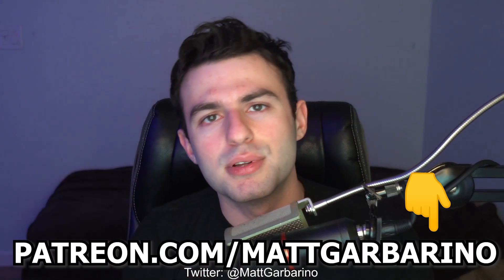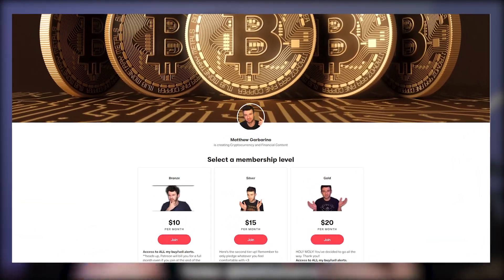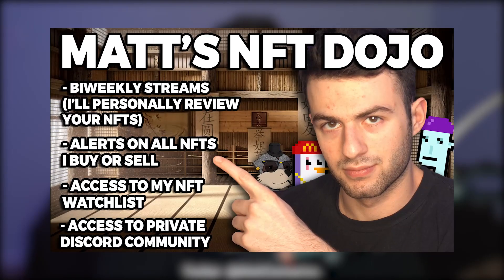Before you go any further, make sure to check out my Patreon down below in the description so you guys can see exactly what NFTs I am buying and selling, as well as exclusive access to my NFT watch list, my Patreon-only Discord chats, and so much more. I think it's a steal for only $10 a month. Link down below.